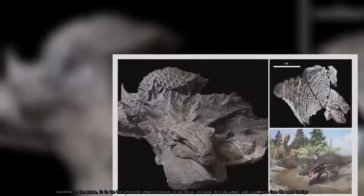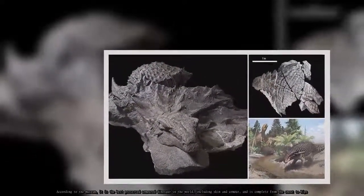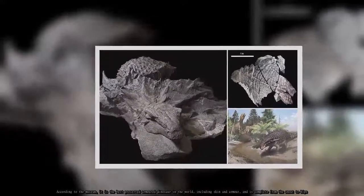According to the museum, it is the best preserved armored dinosaur in the world, including skin and armor, and is complete from the snout to hips.